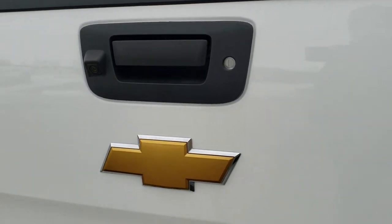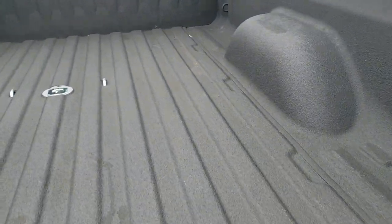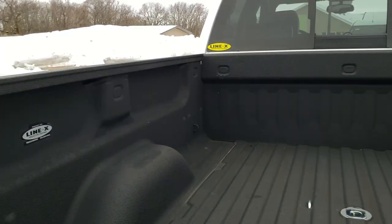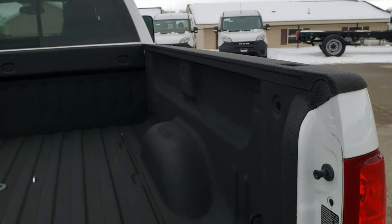It has a locking tailgate, backup camera, and a full towing package which includes the receiver hitch and 7-pin wiring. It has a Line-X spray-in bed liner, that B&W gooseneck hitch, and you do get a 7-pin wiring back here as well. They did the Line-X over the bed rails, which is a nice way to do it to protect your investment.